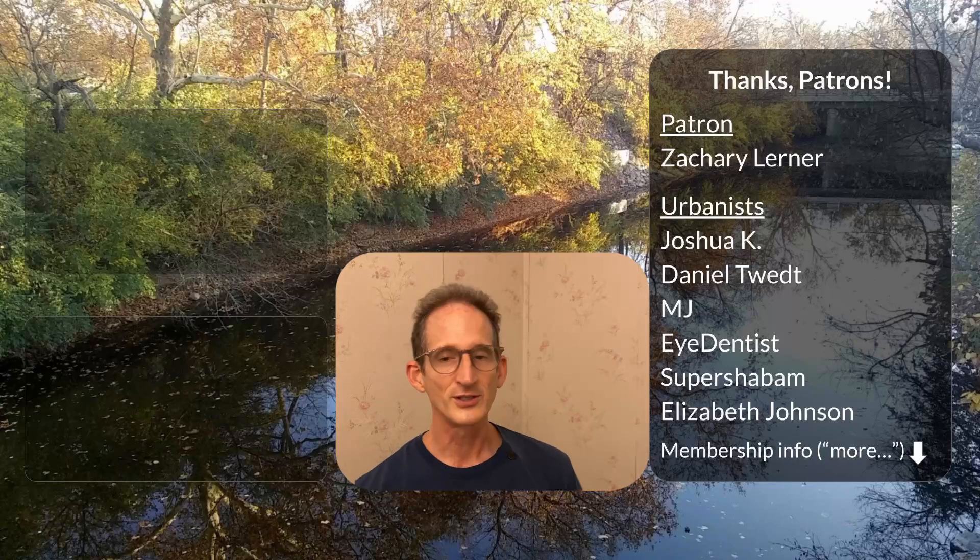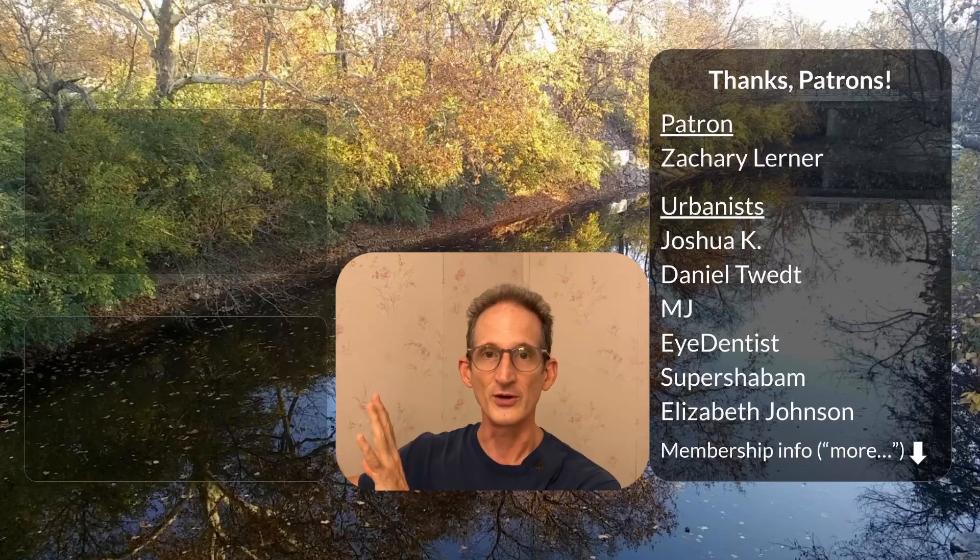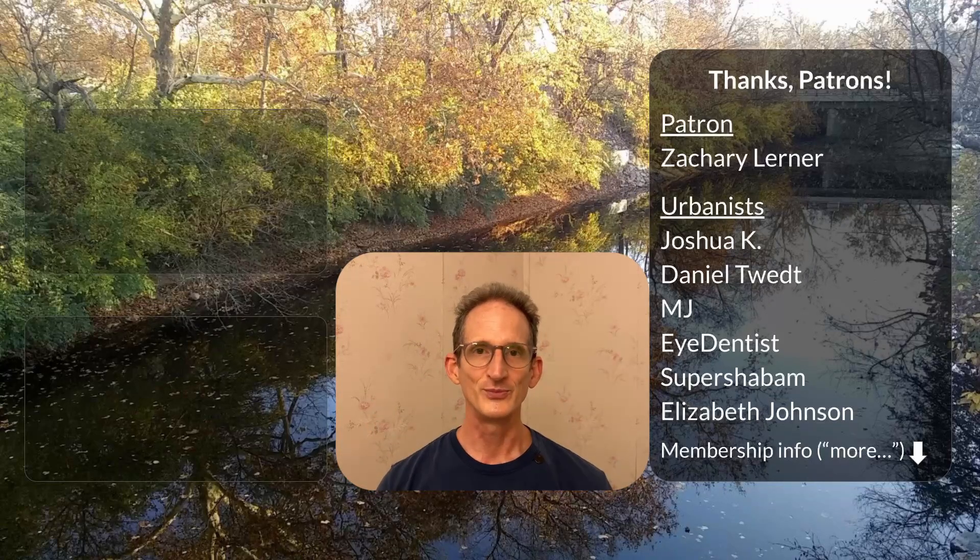Thanks as always to our wonderful patrons for financially supporting this channel. If you'd like to learn more about Edenicity, check out these videos. Take care, stay green, see you next time.